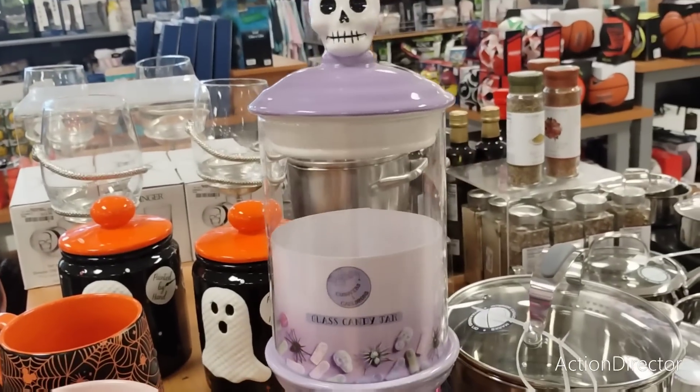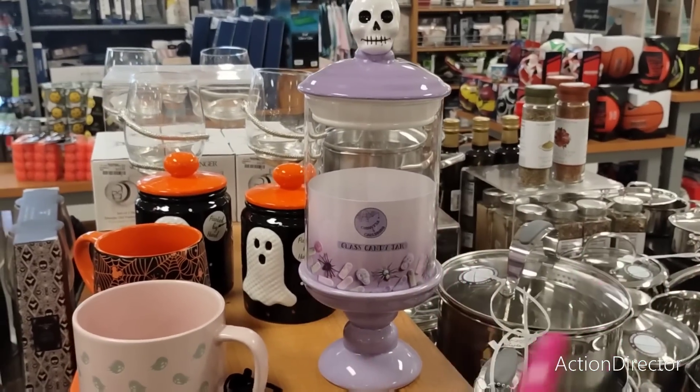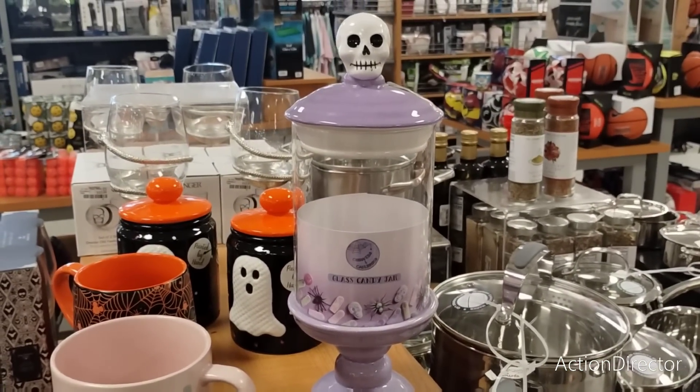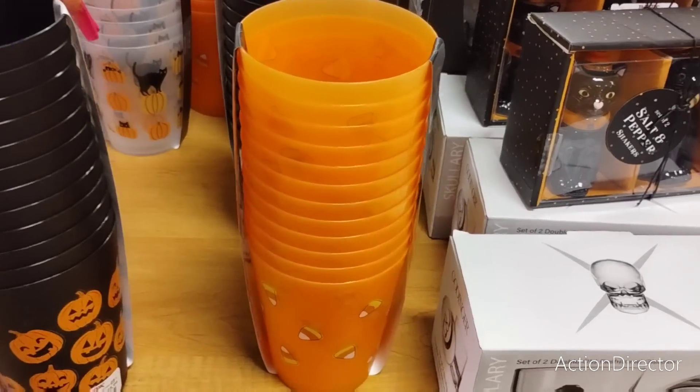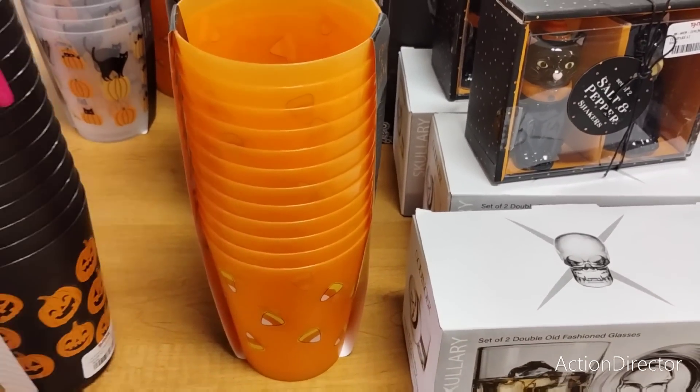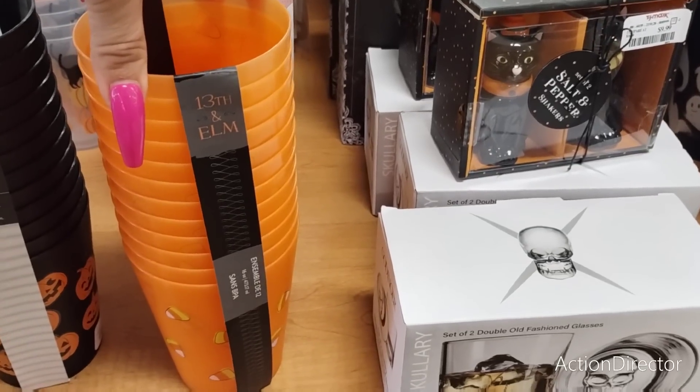I found it, yay! The glass jar that everyone's been looking for - this is in lavender and it's $14.99. The glass candy jar - I know the one with the pumpkin is popular and so is the one with the skull, so I'm glad I found at least one. These are oh my goodness - only $5.99 and you get a set of 12.